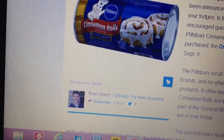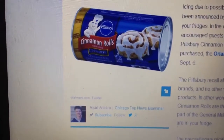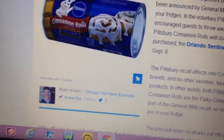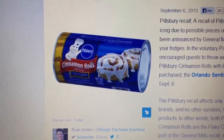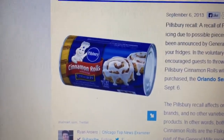So again, this is a food recall for these Pillsbury cinnamon rolls with icing — this is the only kind that's been recalled, due to possible plastic pieces found in the dough. Thank you, check your fridges, and the article will be in the description box below.